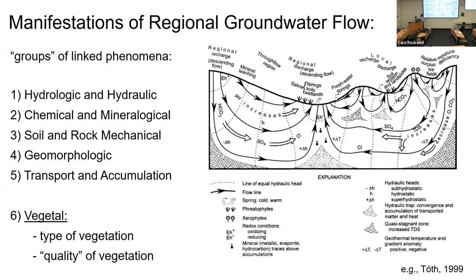Attached to this framework of regional groundwater flow are a whole bunch of phenomena. The water moving down into the basin changes chemistry significantly — it starts off as bicarbonate and ends up as chloride. Toth defined six categories of phenomena linked to this framework. The sixth one, which we're talking about today, is vegetation — the idea that distinct types and quality of vegetation are associated with different parts of the flow system.